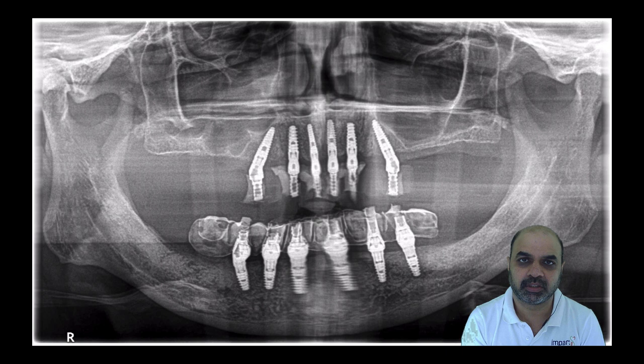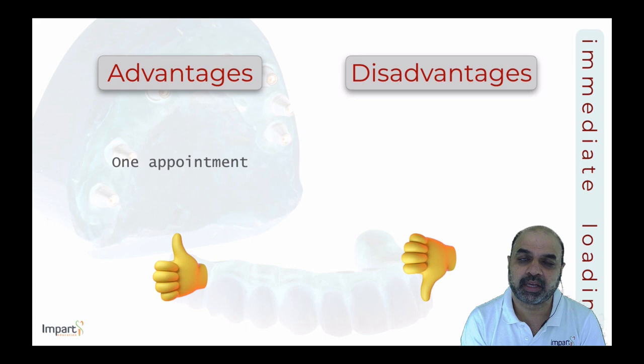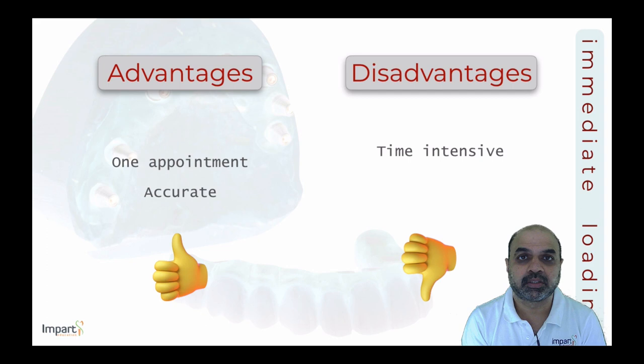The immediate post-operative image and radiograph confirm the two distal implants bypassing the maxillary sinuses bilaterally at 30-degree angulation as planned. Advantages: single-appointment delivery, more accurate than pure freehand due to stent-guided pilot drilling. Disadvantages: still quite time-intensive, and the denture conversion still results in a weaker prosthesis prone to fractures during healing.